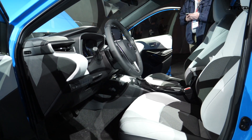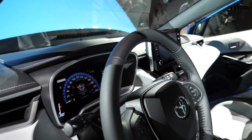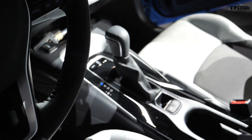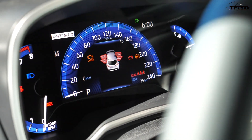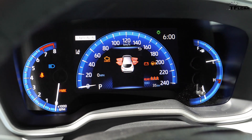The new Corolla hatchback will offer two transmission choices. First is a 6-speed manual transmission with downshift rev matching, and it's there for the old-school enthusiasts. Those who like new technology should appreciate the new Continuously Variable Transmission, or CVT, with a simulated 10-speed sequential shift mode, sport mode, and paddle shifters.